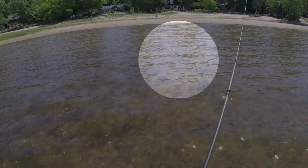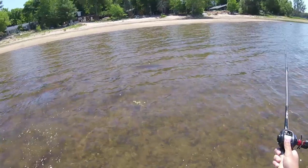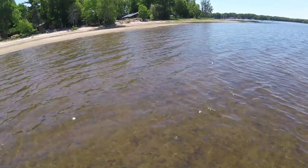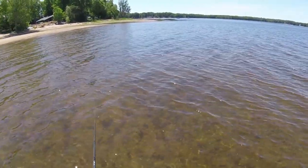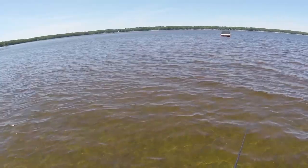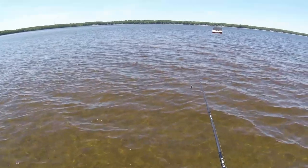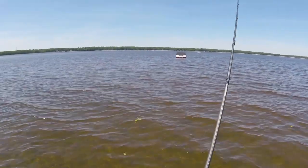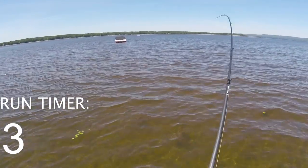Oh, he bit it! He bit it! I had him by the end of the snout. I don't know if I should set the hook or not. There's another one — much smaller though. I can still see a shadow of the big boy up there. Oh yeah, oh yeah, there we go!